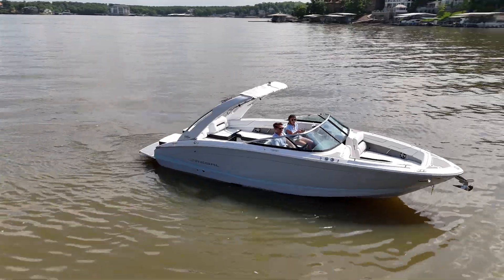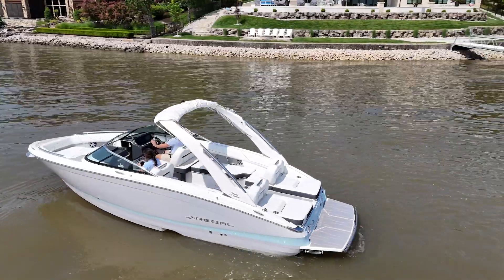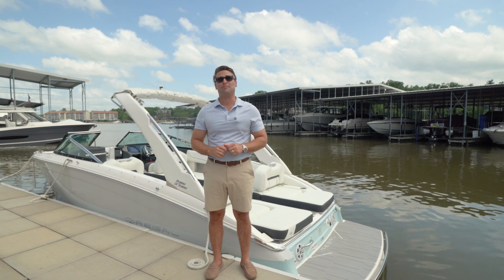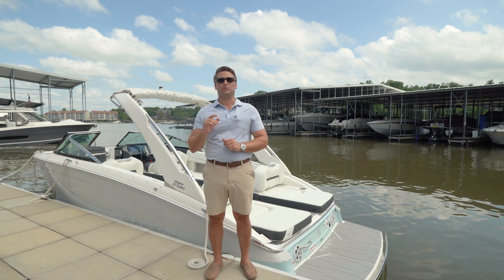Coming in at 26 feet 4 inches overall, an 8-foot-6 beam, and 5,500 pounds dry, the Regal LS6 is a versatile day boat for the entire family. If you're into coving out, she's got the most versatile transom in the entire game, and the seating in the cockpit is monstrous, as well as the storage. And with the Regal patented Fast Track hull, this boat truly handles like a dream.